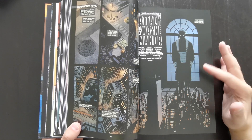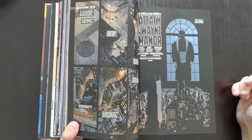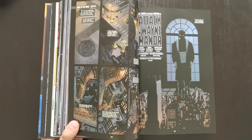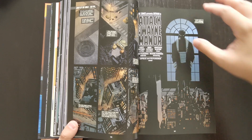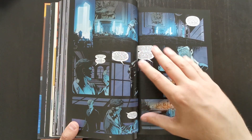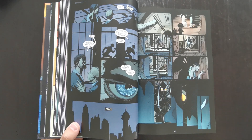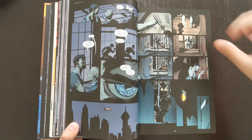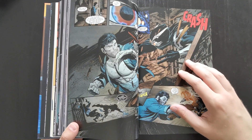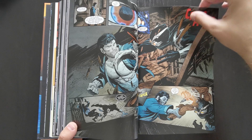The story escalates when the Court reveals themselves and sends all their Talons — this army of assassins — after key political figures in Gotham and Bruce Wayne himself. This becomes a big crossover event with the other Bat Family titles, a common theme throughout the entire Batman run. Batgirl, Nightwing, Red Hood and the Outlaws, Catwoman, Batman and Robin — each had an issue or two where they were fighting off Talons. In this omnibus you're just getting the Batman stuff — the main story — and you won't be lost.